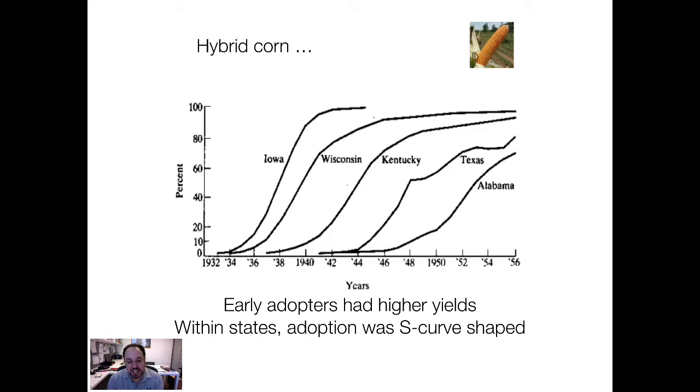You can see here from a very famous study by Zvi Griliches that the pattern of diffusion of hybrid corn, where the y-axis is the percent of corn farmers who are adopting it, had this elongated S-shape. Interestingly, when you look at this, the S-shape was state-based.